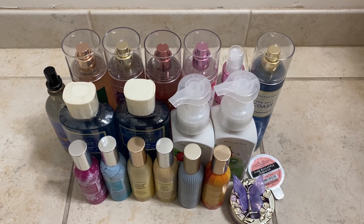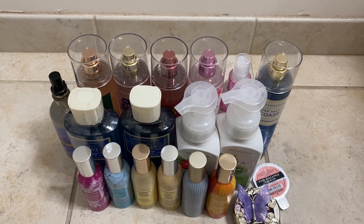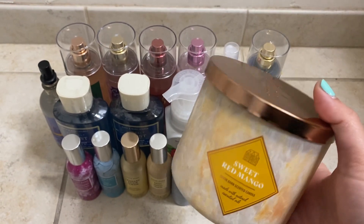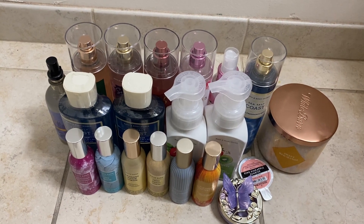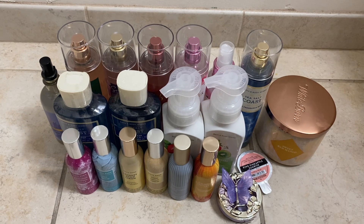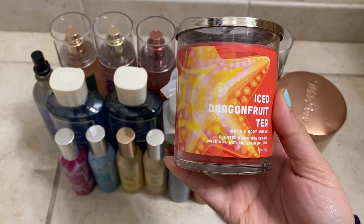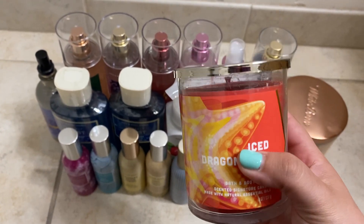Then I grabbed some candles. I got one three-wick candle on sale for about $13.95 — the Sweet Red Mango. None of the other spring scents really interested me, but this one smells nice and I like it. I also got a couple of the single-wick candles free with my rewards. I've never tried their new single wicks before. I grabbed Ice Dragon Fruit Tea — it smells so fruity and nice; I loved it when I opened the box.